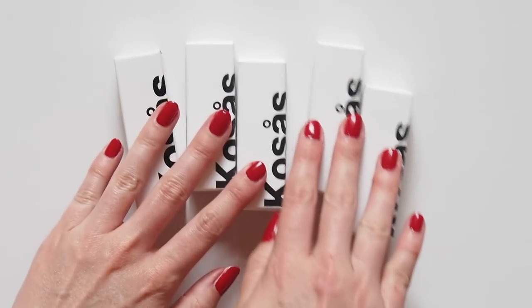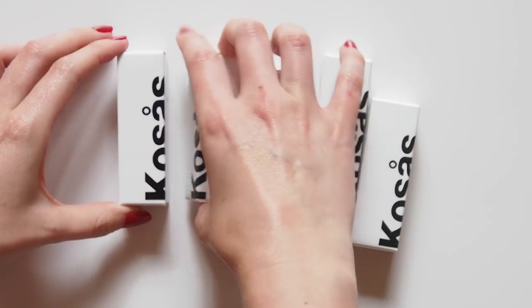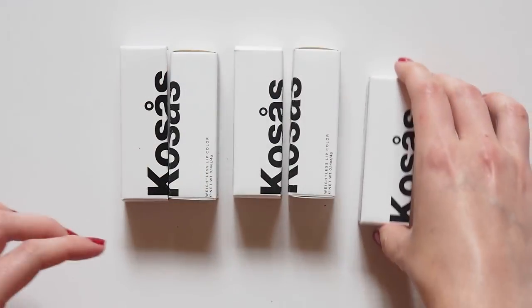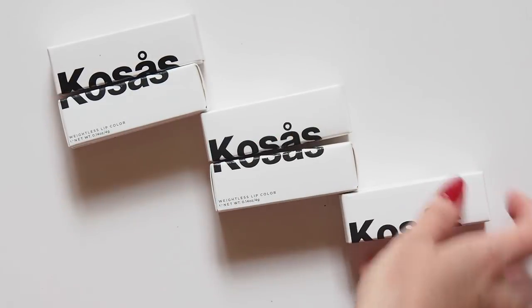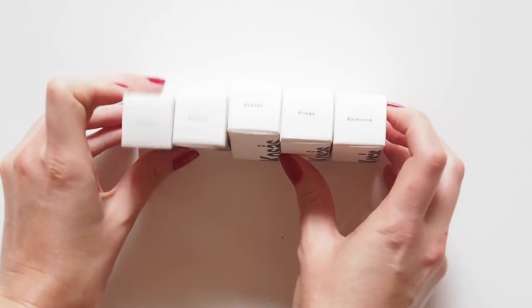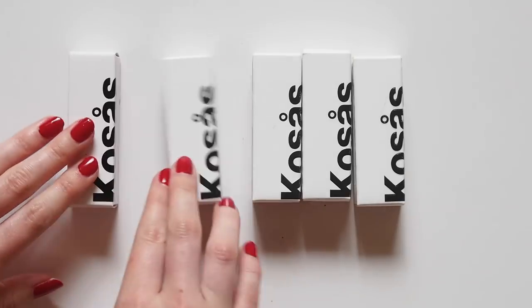Hello there. I wanted to introduce you to a new beauty company I came across in late 2017. This is Kosas, a tightly edited line of buildable lipsticks that are completely paraben, phthalate and sulfate free. I know the phrase universally flattering is overused in the lipstick game, but these really are, and there's science behind it.